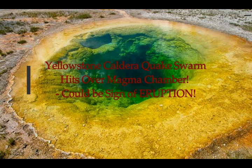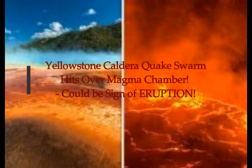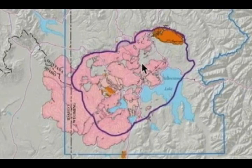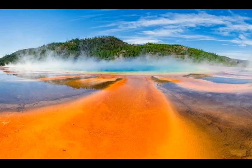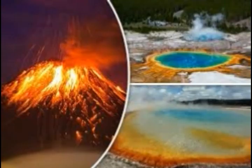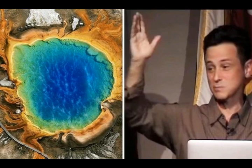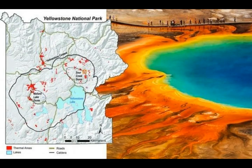Yellowstone supervolcano: a quake swarm hits over the magma chamber, and this could be a sign of eruption. The magma chamber is right under Yellowstone Lake — the light blue coloring on the map — and the pink represents rhyolite flows from previous eruptions. Swarms appear not only around the caldera but also north in Montana and in the southern parts, because this whole area sits on a fault line and over a hot spot with a magma plume right under Yellowstone Lake.